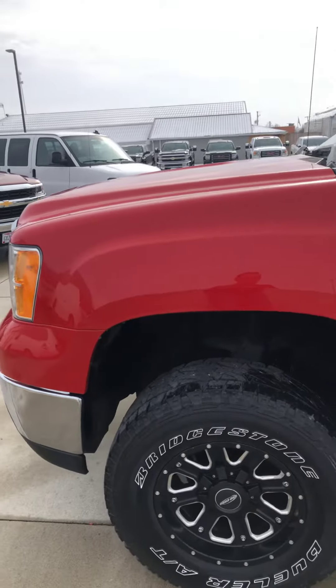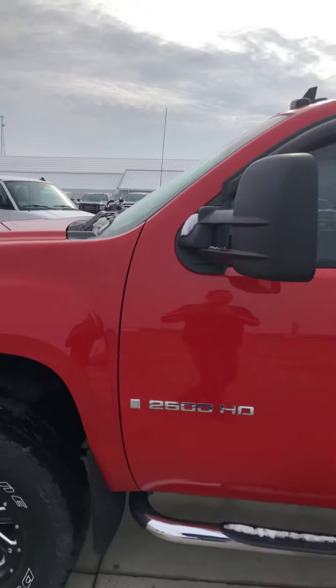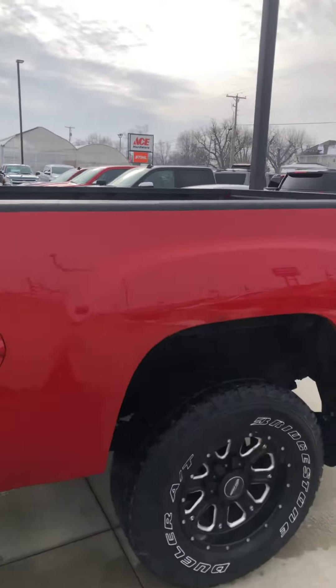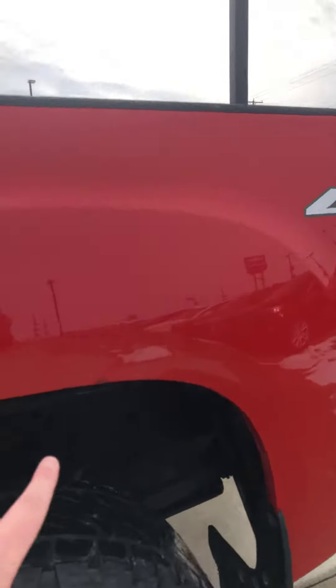Bridgestone Dueler AT tires look to be in excellent condition. As I'm walking down the truck, I'm really not seeing a whole lot of damage anywhere on it. I do want to highlight a few areas.